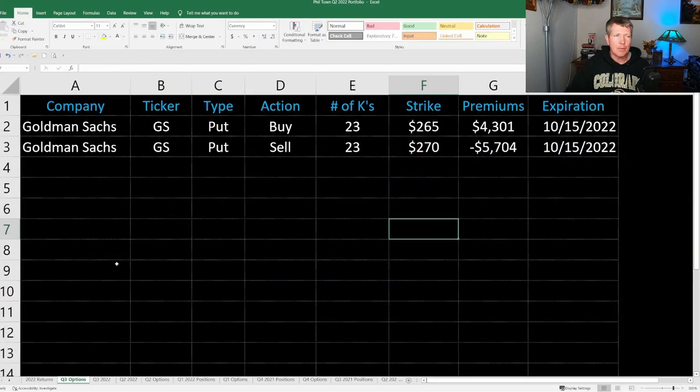Not much went on in the quarter in his options portfolio. The only thing that showed up was Goldman Sachs — it looks like he sold some put options and bought some put options back. Specifically, he sold 23 contracts — 100 shares per contract — at a $270 strike price, but then bought some back at $265. What he's trying to do here is a bull credit spread on Goldman Sachs, thinking that the stock will be above $270 at expiration on October 15th. I went and checked, and that is indeed what happened. It dipped down to around $290 during the quarter but never went lower, so he likely just collected the premiums.